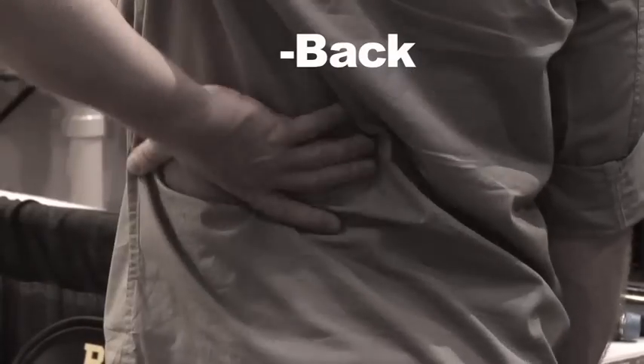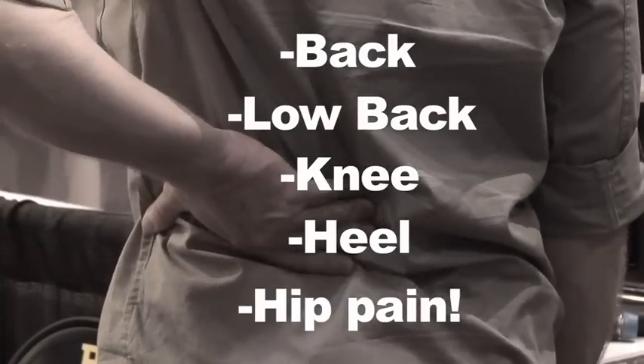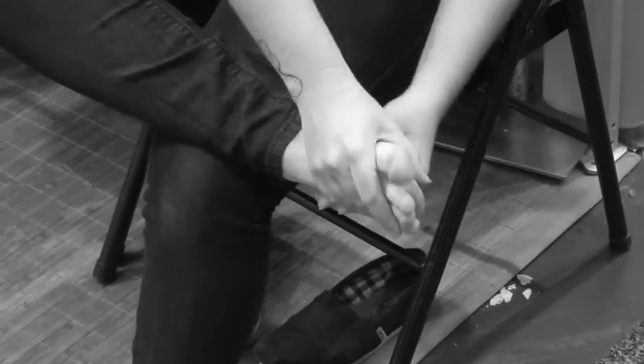Do you suffer from back, low back, knee, heel, or hip pain? At the end of a long day, are your feet beat?